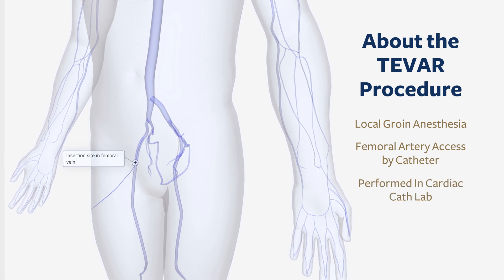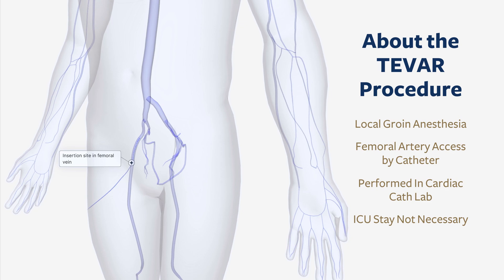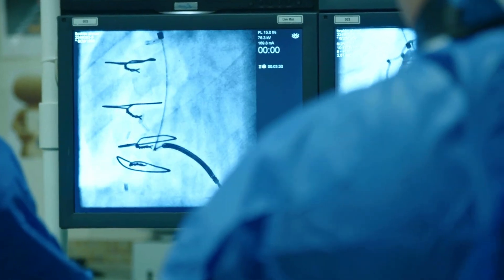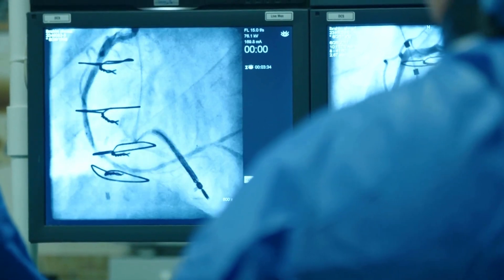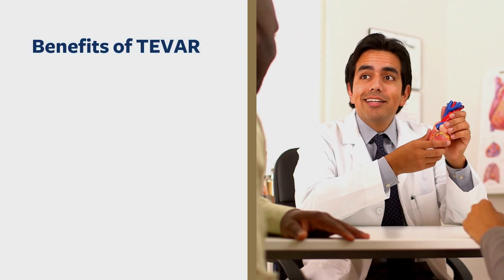Most T-BAR procedures can be performed in the cardiac cath lab, and after the procedure the patient can be monitored in a regular hospital room rather than a surgical intensive care unit. The results of T-BAR are very good in properly selected patients that meet certain anatomical inclusion criteria, and the great majority of patients can benefit from this approach and this procedure.